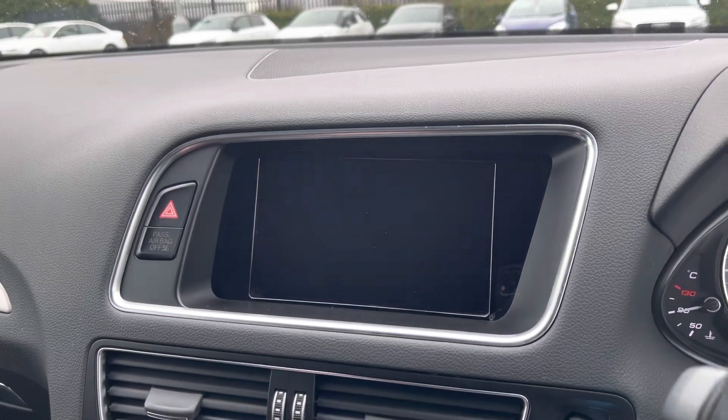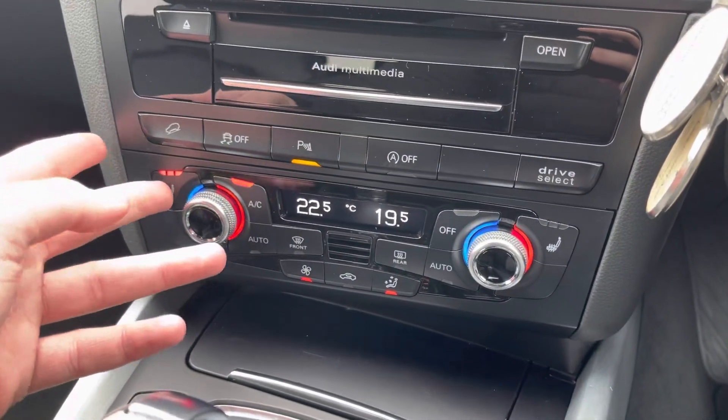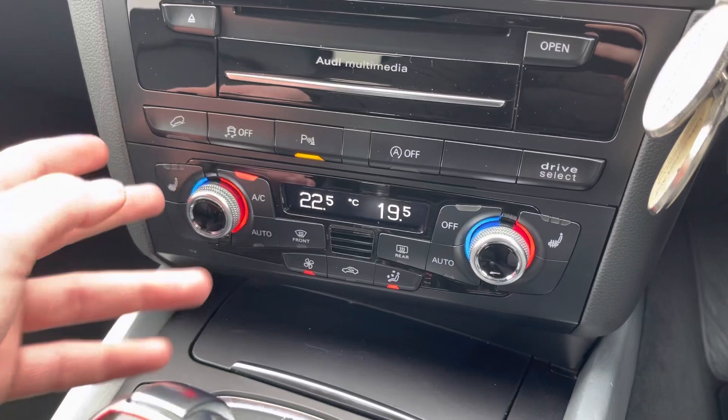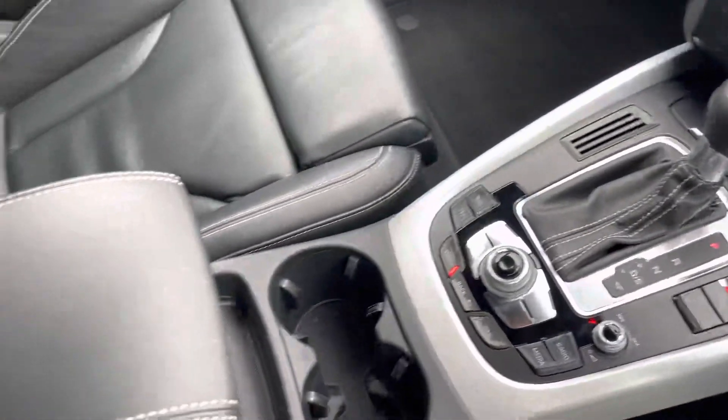Putting the car into reverse will reveal the front and rear parking aid which is going to make manoeuvres much easier. Dual zone temperature controls mean you can have an individual temperature on each side of the car, and heated front seats pair perfectly with the leather upholstery. The car was last serviced at 44,000 miles.